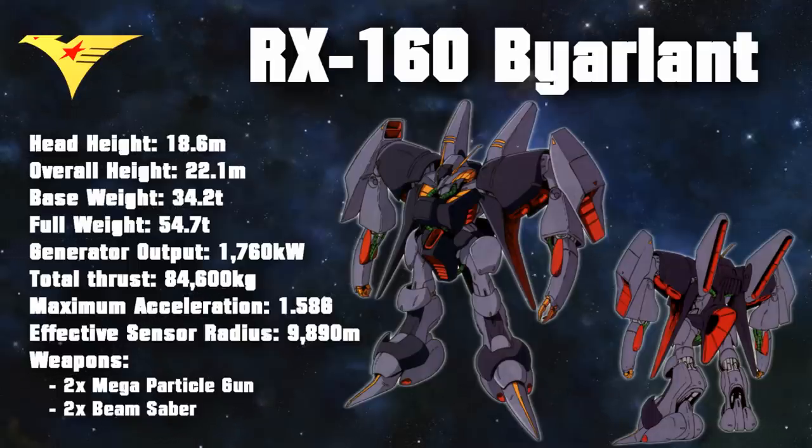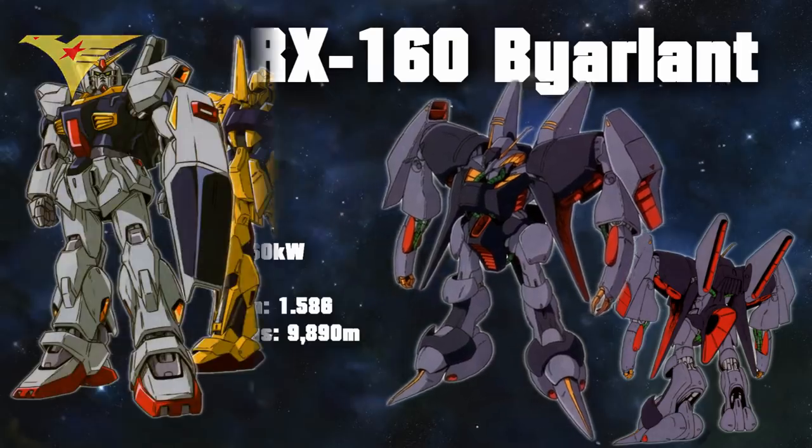Other than those mega-particle guns, the Beyerland has no built-in weapons, and since the Beyerland also couldn't wield any other weapons, some have claimed that the Beyerland was either undergunned or otherwise limited in its weaponry. To a certain degree, this does hold some merit, but at the same time, it disregards the reality of combat during the Grips War.